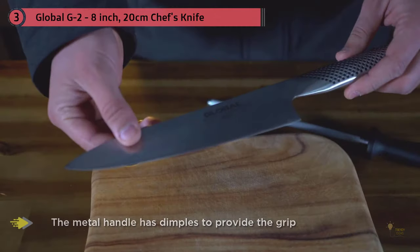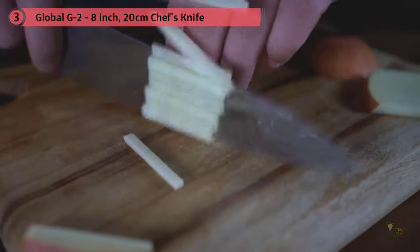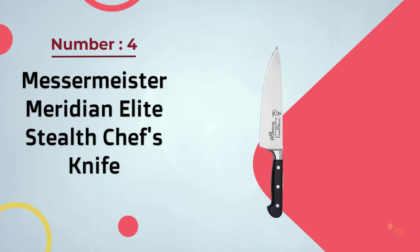It's made of just one piece of metal, including the handle, which is hollow and filled with sand, providing a subtle shifting balance that you don't really notice while you're using it. The metal handle has dimples to provide grip, and while some cooks think it gets slippery when used to cut chicken, meat, or anything juicy, I haven't found that to be the case.